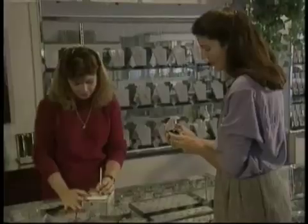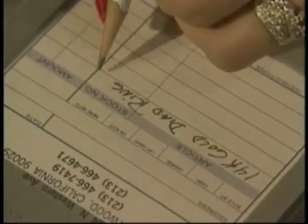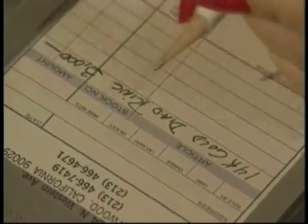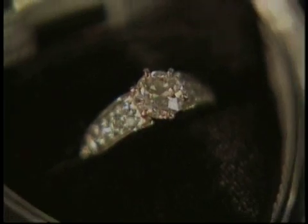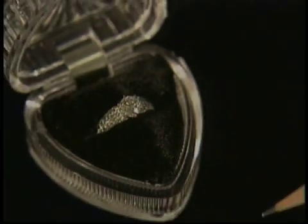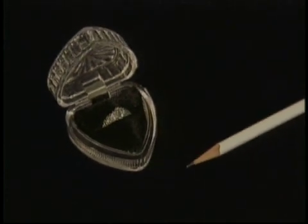Diamond is the most beautiful and precious of all gems. Graphite, which is used in pencils, is extremely common and far less valuable. Although these minerals are clearly different, both are made of the same substance — pure carbon. Their different physical properties are a result of the different structural arrangements of their carbon atoms.